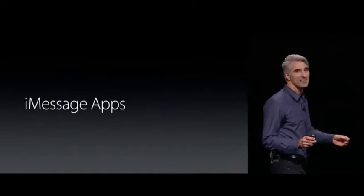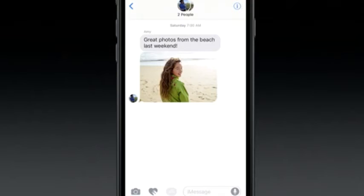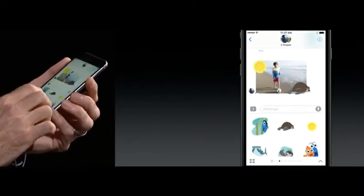An update we've all been waiting for: with iMessage apps, third-party developers can help add emojis, animations, and other media into your convos. Simply open the app drawer to interact with other apps within Messenger. Users can now send each other rich links with music and videos playing directly in the conversation.